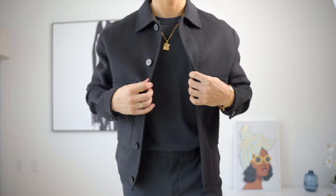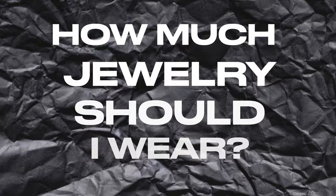But I don't follow any of that. I literally wear gold, I wear silver — I like both. So really, it doesn't matter. Just wear whichever one you like.